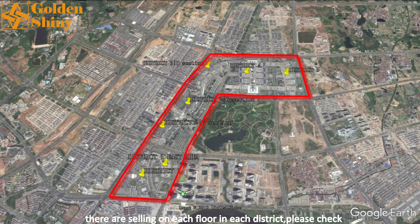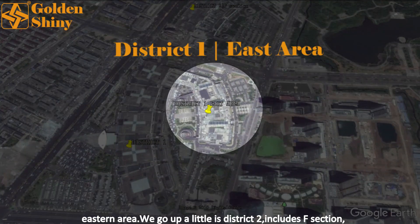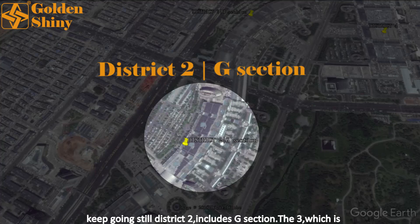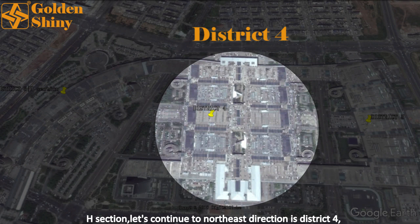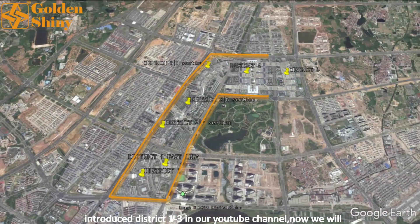Please check our video description and you will know the details thoroughly. District 1 includes sections A to E. To the east is District 1's eastern area. Going up a little is District 2, which includes section F. Keep going is still District 2, including section G. Section 3 is the H section. Continuing to the northeast direction is District 4. The last district is District 5. So totally five districts. We've introduced Districts 1 to 3 in our YouTube channel, and we will continue to post videos about each floor in Districts 4 and 5.